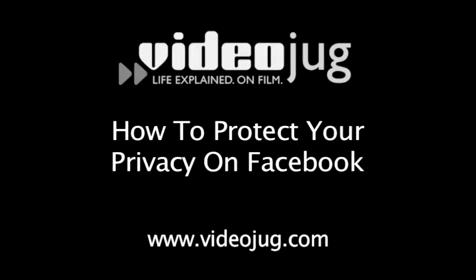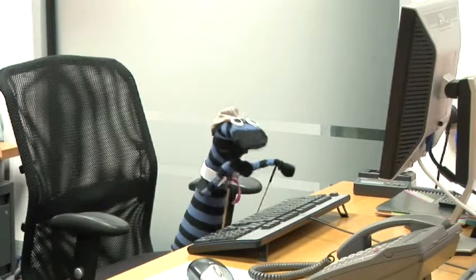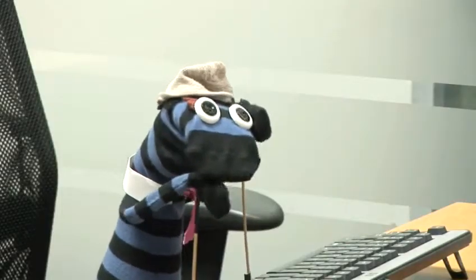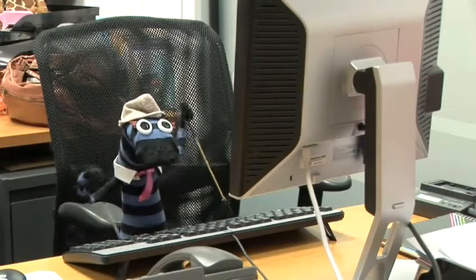How to Protect Your Privacy on Facebook. In the ever-growing battle to protect your private information from the creeping claws of corporate capitalism, you may have heard of Beacon, Facebook's sneaky advertising platform. It informs friends when you make purchases from external websites, tracks your shopping habits, and even uses you as a recruit in advertising campaigns. Follow this advice to keep your information in your own hands.